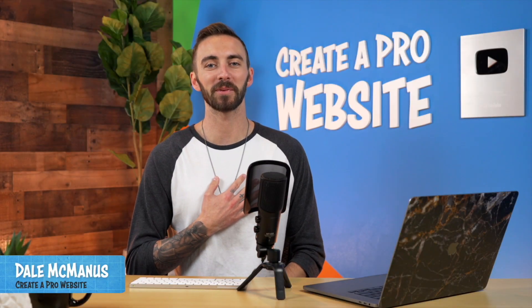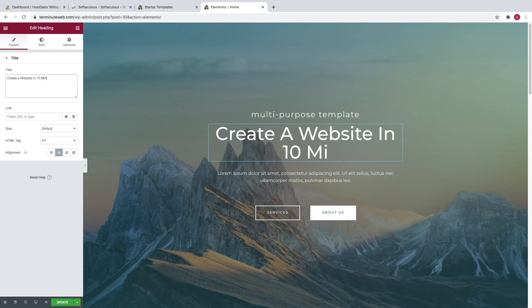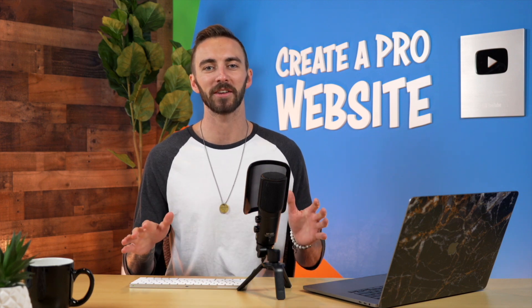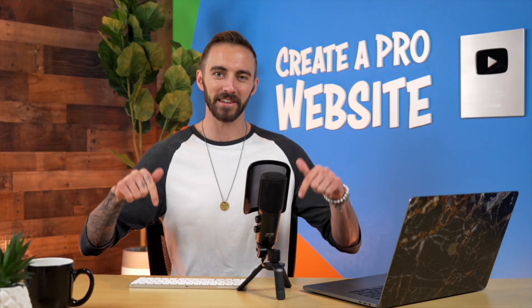What's up? I'm Dale from Create a Pro Website, and in this video I'm going to show you how to make a website in just 10 minutes. We're going to do it in just 5 simple steps. By the end of this video, you'll learn how to create any website you want by using this easy drag and drop method. So if you're ready, let's get started.